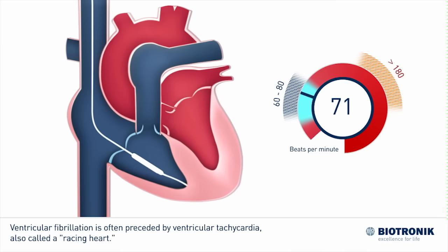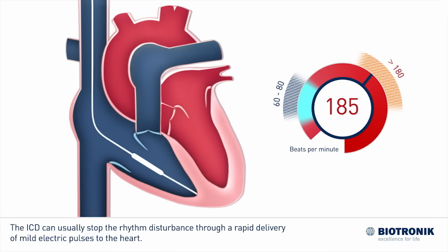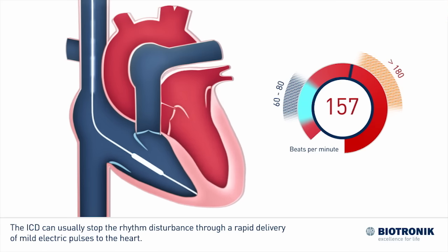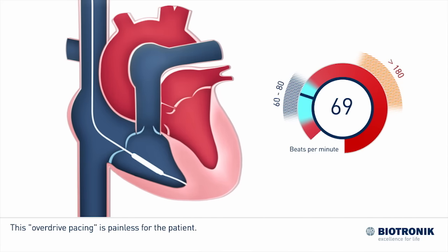Ventricular fibrillation is often preceded by ventricular flutter, also called racing heart. The ICD can usually stop the rhythm disturbance through a rapid delivery of mild electric pulses to the heart. This overdrive pacing is painless for the patient.